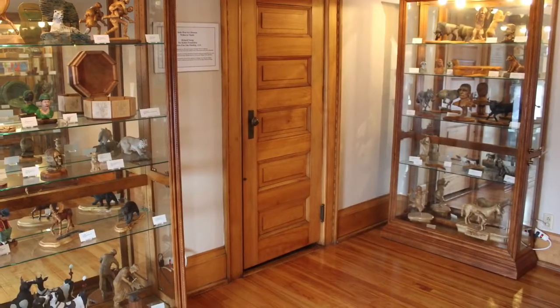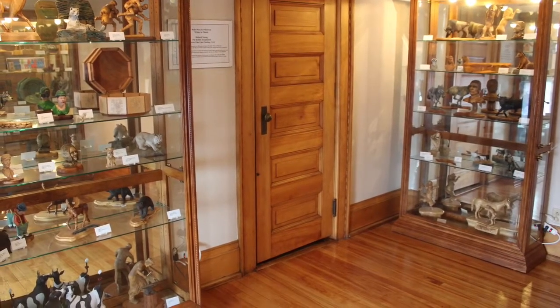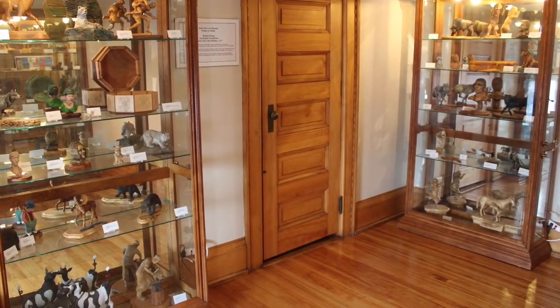The final room in the museum is the wood carving room, which features the work of local sculptor Richard Young. The Kohler Foundation gifted these works to the museum in 2008, and the museum has 139 examples of his work in our collection. In this picture you can see a variety of wood carvings, including animals, people, and intricate boxes.